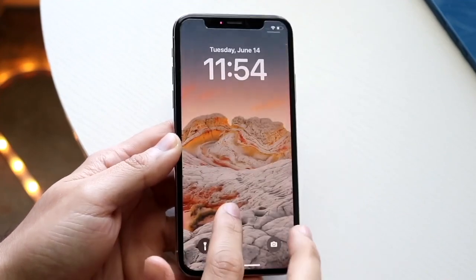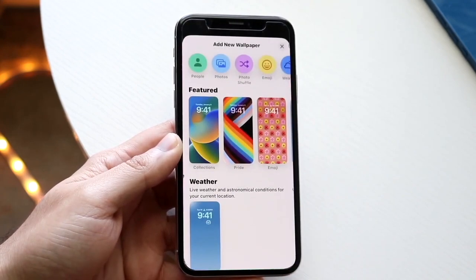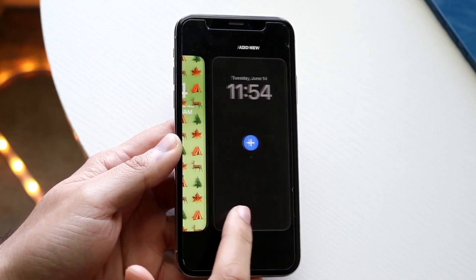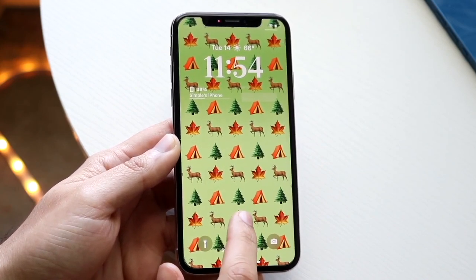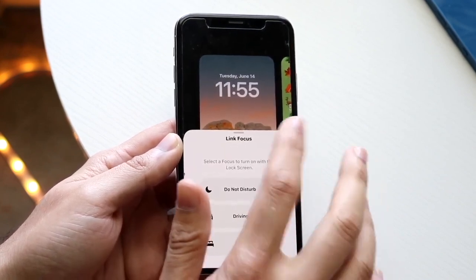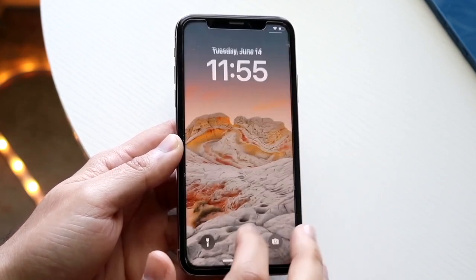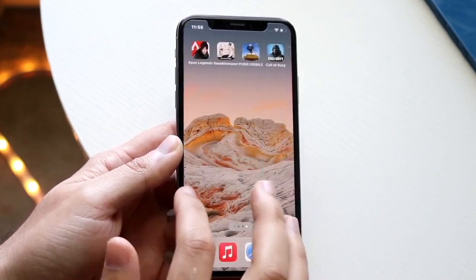The iPhone 10 is easily one of my favorite devices Apple has ever made. It still has so much capability, and even when it loses software support, it's still going to be a very powerful phone. It's crazy to me that this phone came out in 2017 — I look at other 2017 phones and I don't think they hold up as well as the iPhone 10 does.